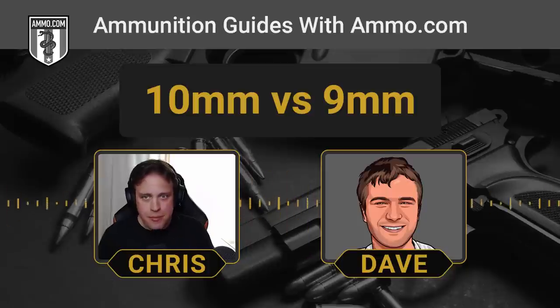They do make subcompact 10mm handguns, but the recoil on those — I don't even want to think about it.